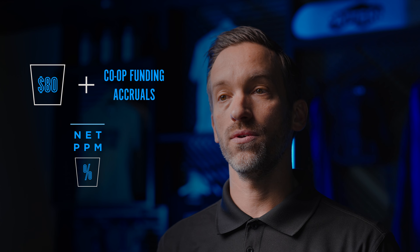The next bucket is referred to as the net PPM. The net PPM includes your wholesale rate plus any additional co-op funding or accruals. These are the additional costs that can sometimes go unseen, but are included by Amazon in order to sell to Amazon in a 1P relationship. I'll give you a few examples of those.